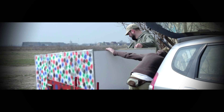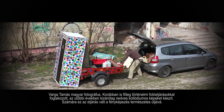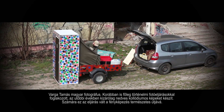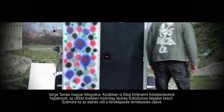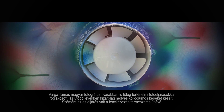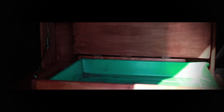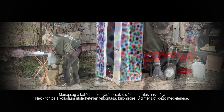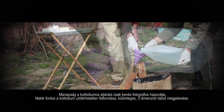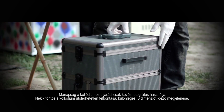Tomáš Varga, Hungarian photographer. Having been working with historic photography processes and recently exclusively dedicated himself to Collodium, for him as an artist, this process grew into a natural way of creating photographs. Ever since Collodium has been practiced, only a handful of photographers revere its unsurpassed resolution, texture and three-dimensional visual qualities.